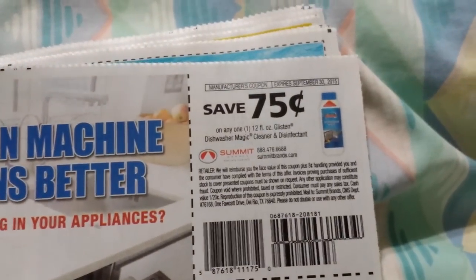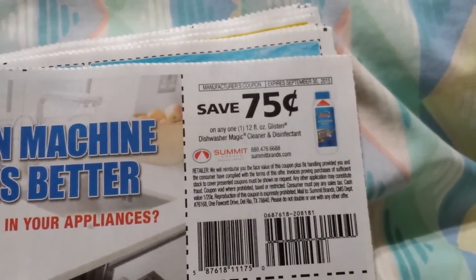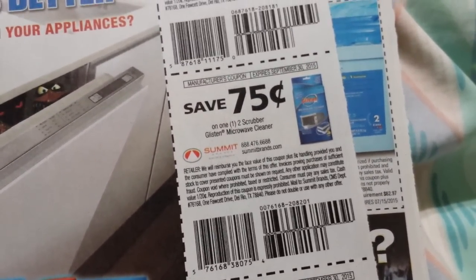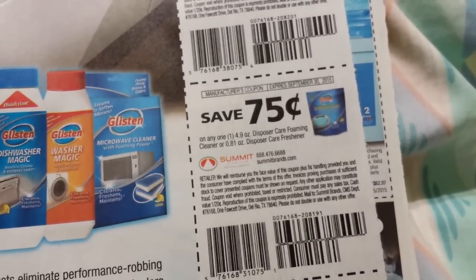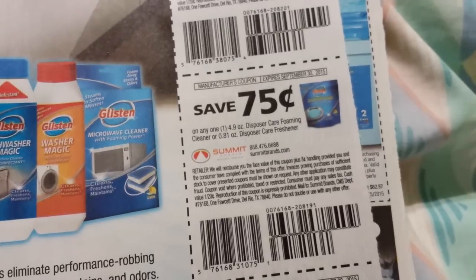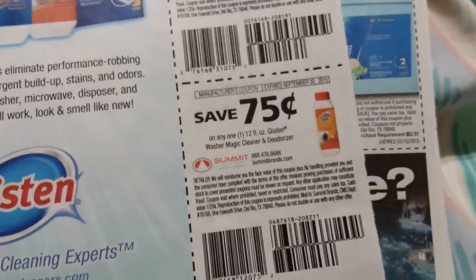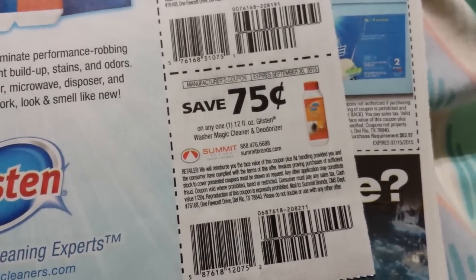Seventy-five cents on a 12 fluid ounce Glisten Dishwasher Magic Cleanser and Disinfectant. Seventy-five cents on one two-scrubber Glisten Microwave Cleaner. Seventy-five cents on one Disposer Care Foaming Cleanser or a Disposer Care Freshener. Seventy-five cents on a Glisten Washer Magic Cleanser and Deodorizer.